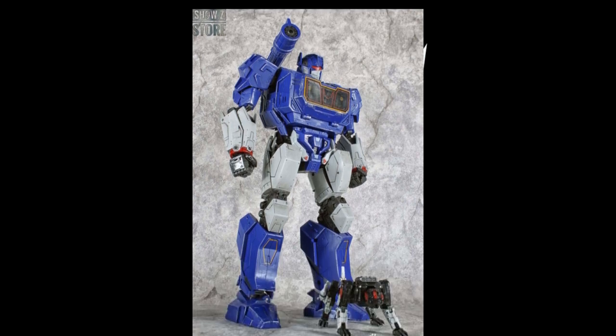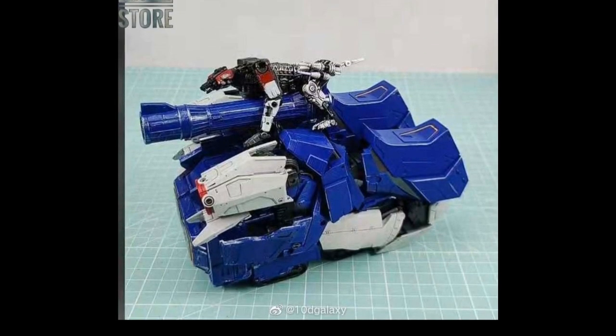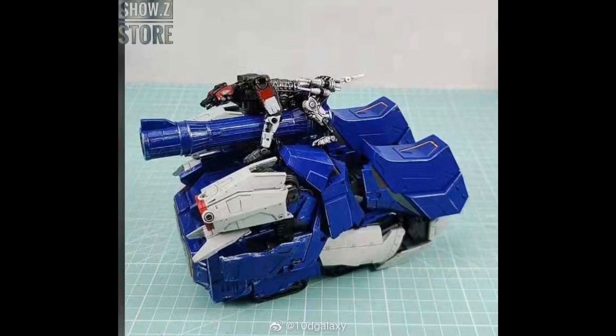Mech Alliance SFO2 Soundwave with Ravage is coming in stock at Show Z for $140, made of plastic and die cast. This is a true masterpiece of the Bumblebee Movie version of Soundwave. I love Soundwave, I love Ravage, and this looks good — it's tempting. It's 10.63 inches tall, heavy with die cast, and it also has an alt mode. Looking at it I'm starting to get that Fall of Cybertron video game feel, which is the best Transformers video game I've ever played.